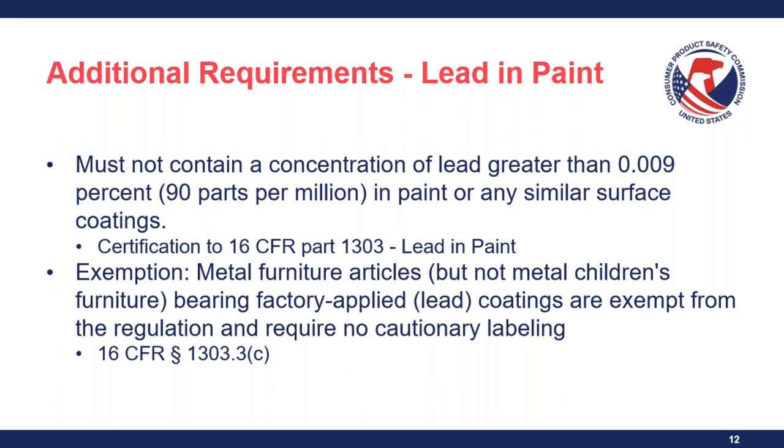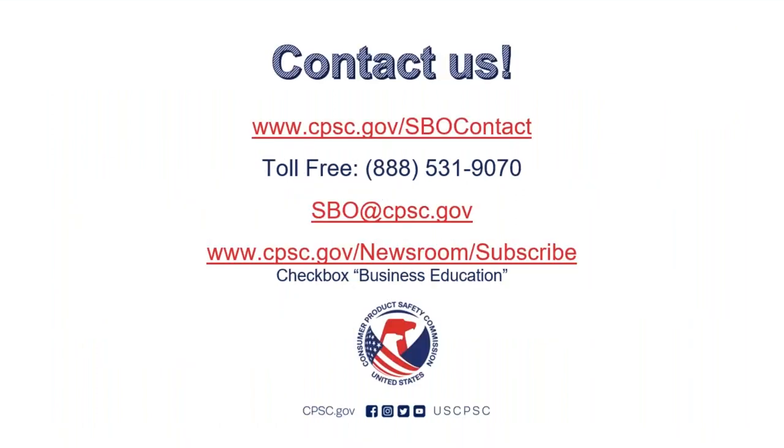We're running short on time so we'll wrap things up. Don't worry if we didn't answer your question — we'll go over all questions and respond to you. Here's our contact information with our online contact form, phone number, and email address. You can also subscribe to our business education newsletter using the link provided. We hope this was informative — thank you for attending. We'll see you next time!